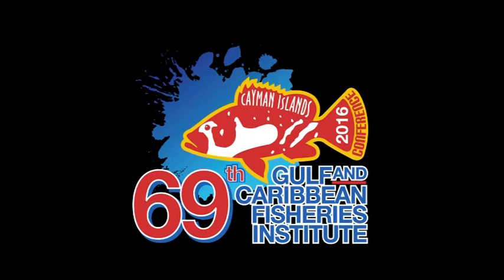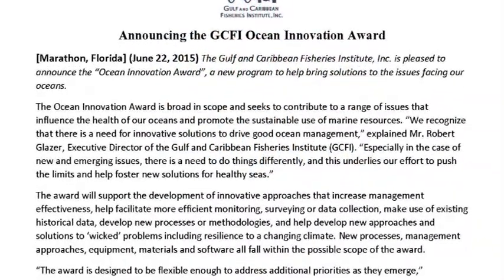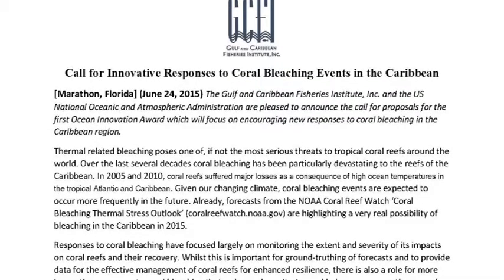In 2015, GCFI and NOAA announced the Ocean Innovation Award, a new program to help bring solutions to the issues facing our oceans. The first Ocean Innovation Award focused on encouraging new responses to coral bleaching in the Caribbean region. Rather than the usual proposal process, the applicants faced a GCFI shark tank interview with top coral scientists from NOAA, from Australia and the Caribbean.